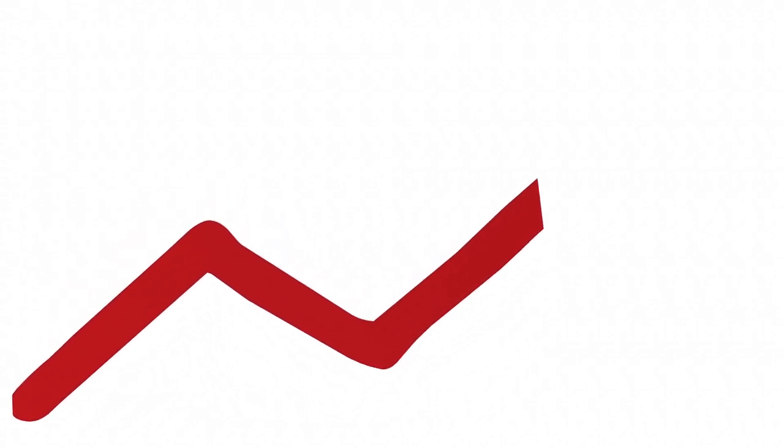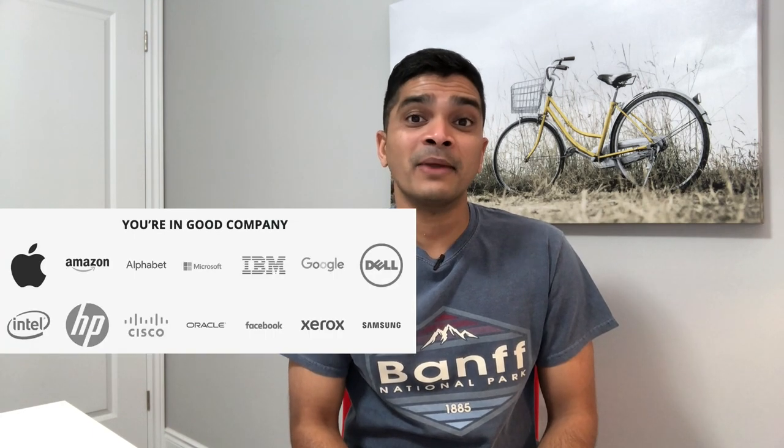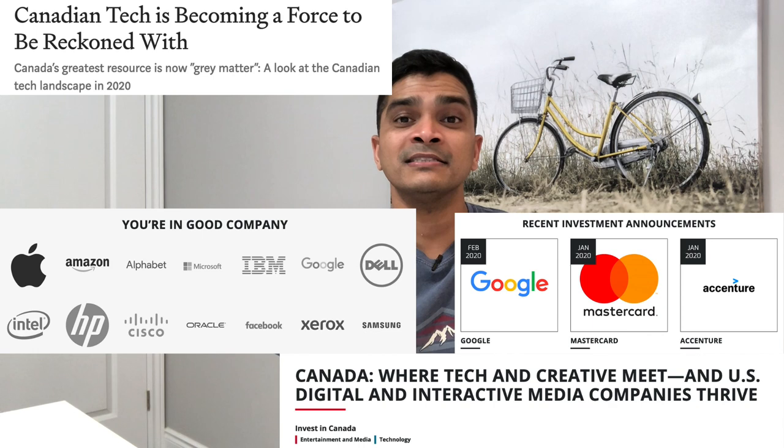This tech pilot program allows BC tech employers to hire international talent when local skilled workers are unavailable. The province of BC understands that tech entrepreneurs and skilled workers from other countries will help grow its tech sector, leading to more jobs for British Columbians in the long run. Ontario has recently started its own tech pilot program as well. The tech sector in Canada has been expanding rapidly over the last few years, with more demand than supply of skilled workers. Over the last three years, more than 4,200 individuals have received a nomination for permanent residency under this BC Tech pilot program.